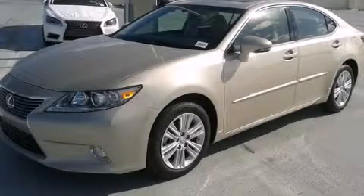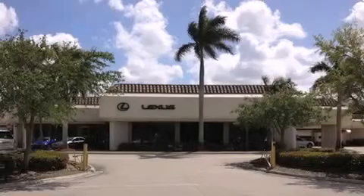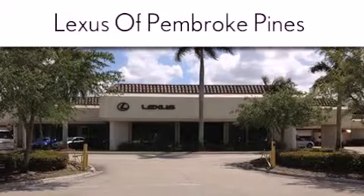We invite you to contact us today to learn more about this vehicle. Thank you for considering Lexus of Pembroke Pines for your next newer pre-owned vehicle.